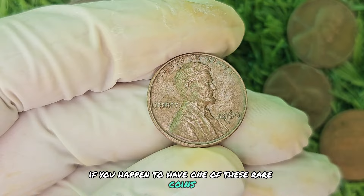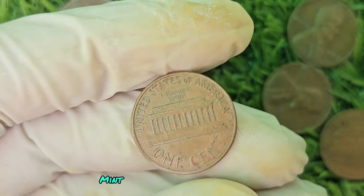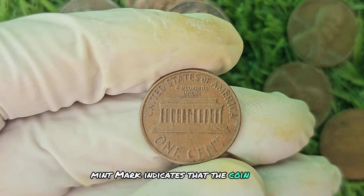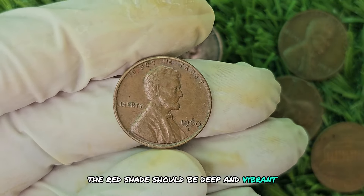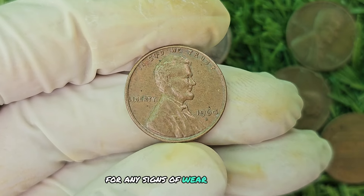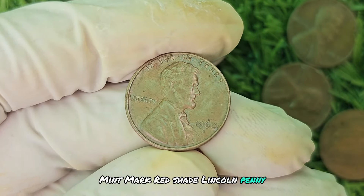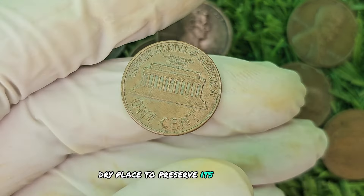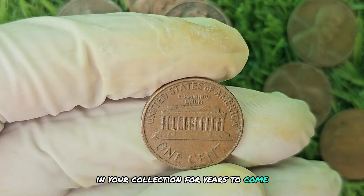If you happen to have one of these rare coins, you could be sitting on a small fortune. To identify a 1960 D Mint Mark Red Shade Lincoln penny, first look for the D Mint Mark indicating it was minted in Denver. Next, examine the color — the red shade should be deep and vibrant, standing out from the typical copper color of most pennies. Lastly, carefully inspect the coin for any signs of wear or damage, as this can affect its value. Store it in a protective case in a cool, dry place to preserve its color and condition.